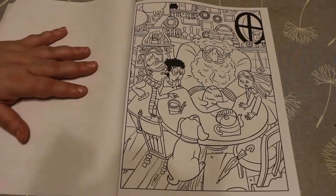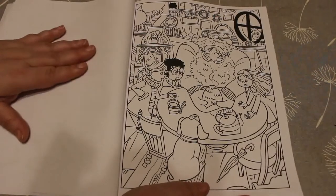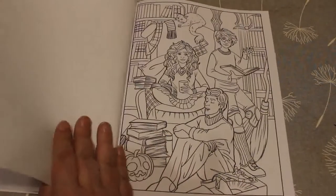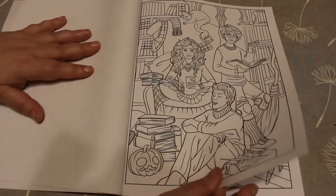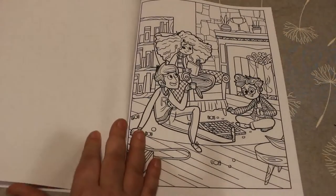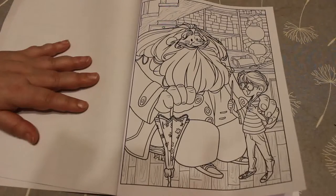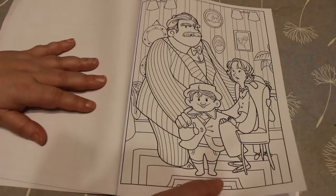I'm not going to know who all the characters are. Obviously, I'm going to know who Harry and Ron and Hermione and Hagrid is. So these are the pictures in it. They're really good. Little pattern page there. Hagrid and Harry.